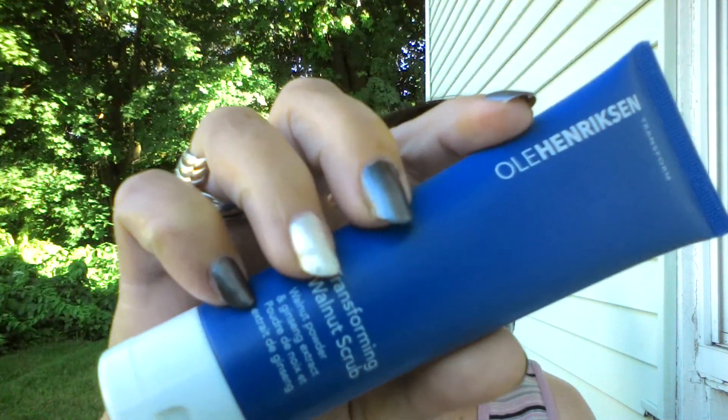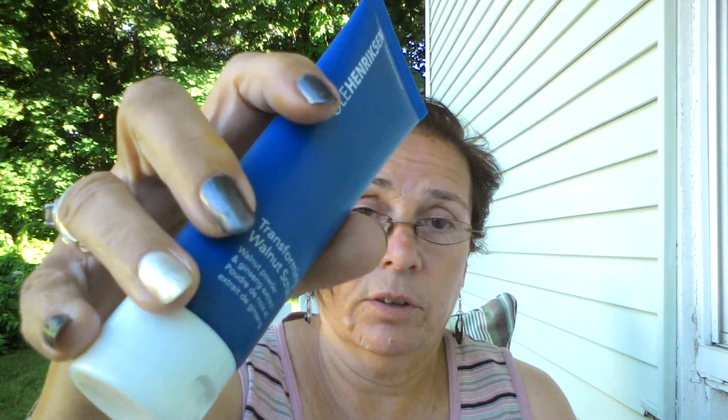There's also a full-size product. Oh look — Henderson's Transforming Walnut Scrub with ginseng extract. This is the best thing out of the whole box to me. Full price is $28, and this looks like a full-size, so $28 for that. I'll try that out. The other things will go into the not-for-me bag.